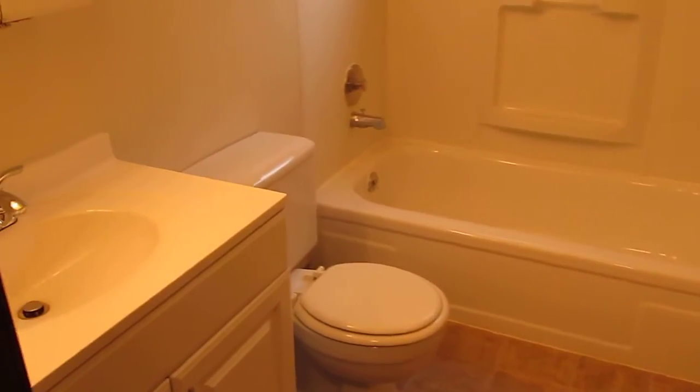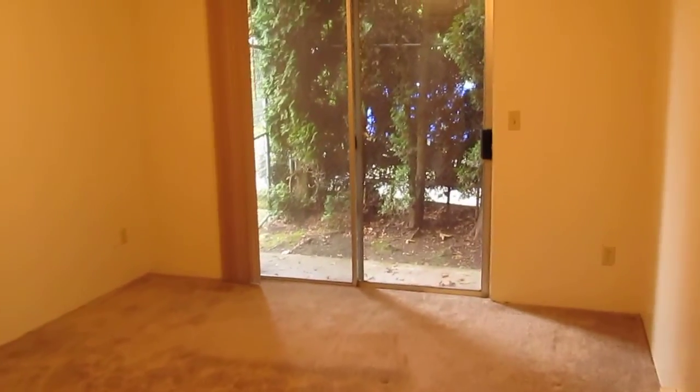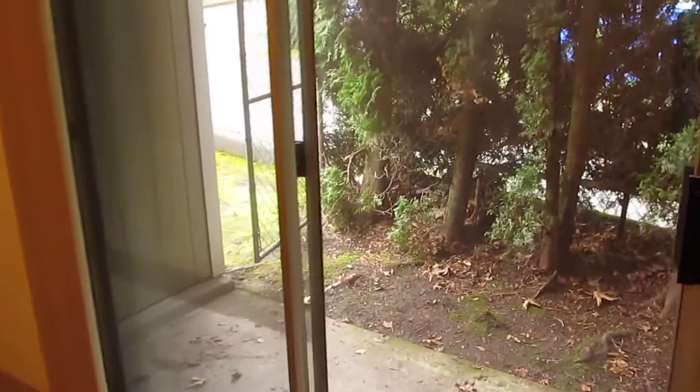Down the hallway is your bathroom. And finally your bedroom. Your bedroom has a sliding glass door that goes to a small private fenced area.